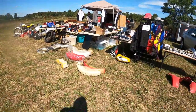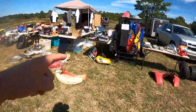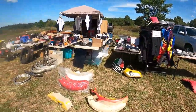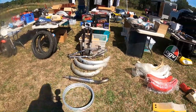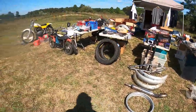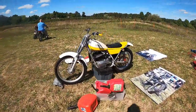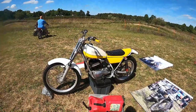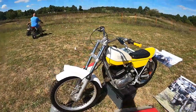Old Montessa fenders. DT400 gas tank. It's a TY250 — Yamaha's trials bike. You could get these with or without a lighting kit.